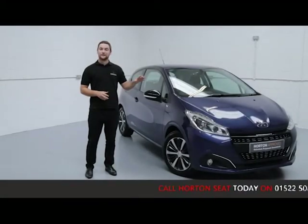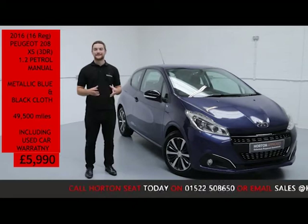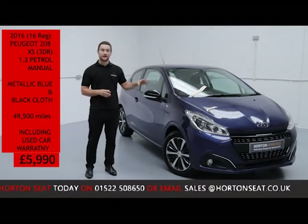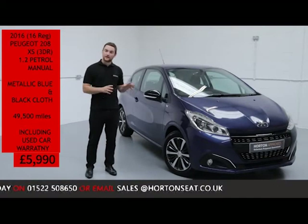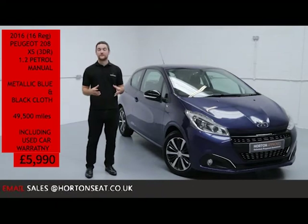Welcome to What Say I Know. I've got here with you today a 2016 Peugeot 208 XS. It's a 1.2 petrol manual finished in metallic blue with a black plastic interior. The car's covered less than 49 and a half thousand miles and it's for sale today at just £5,990.